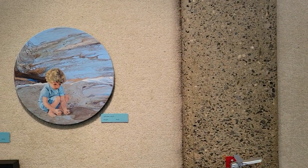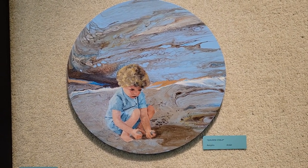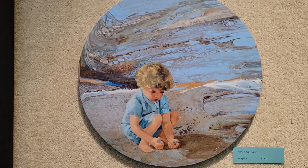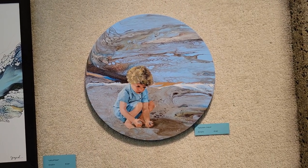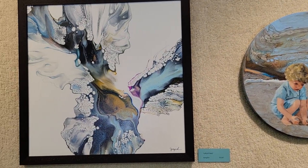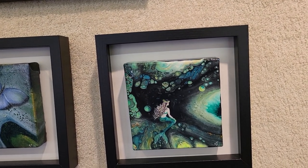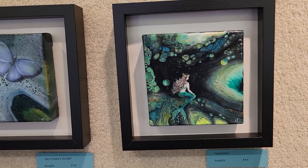Over here we have Golden Child — probably shown you that one before. It was a mistake; I didn't care for the pour. As I started tilting it off, suddenly it began to look like a landscape to me, a beach landscape. And I think it worked out well with that cute little kid there playing in the sand. Dutch pour. And some embellishments — got this little mermaid. I think this one is so cute, and it's been around a long time. Nobody's purchased it but I rather like it. I call it Wishing — she looks like she's in a little underwater cave looking out into some sunlit area.